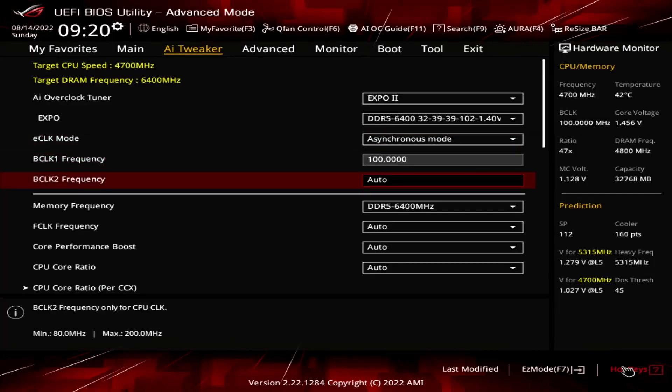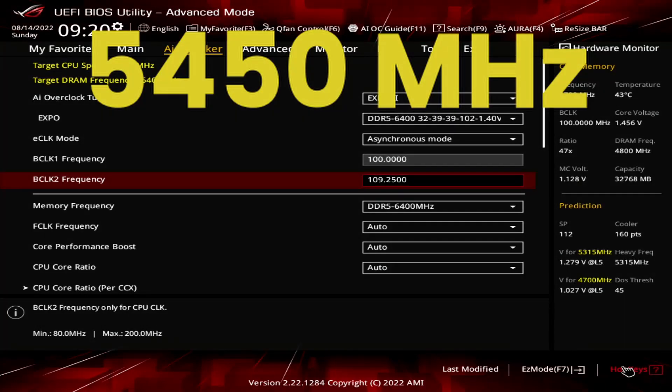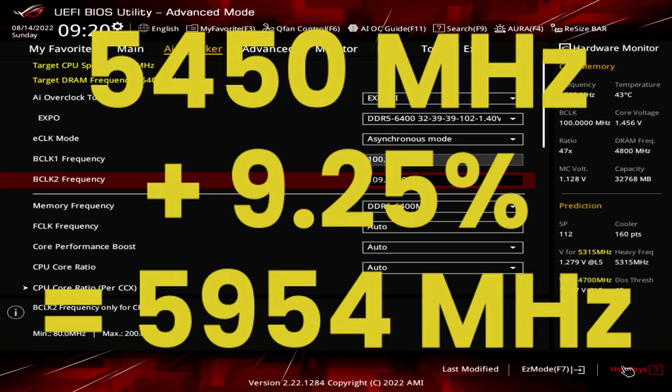Set BCLK2 frequency to 109.25 MHz. That will increase our Precision Boost algorithm frequencies by 9.25%. In our case, the maximum boost frequency ceiling increases from 5,450 MHz to 5,954 MHz.